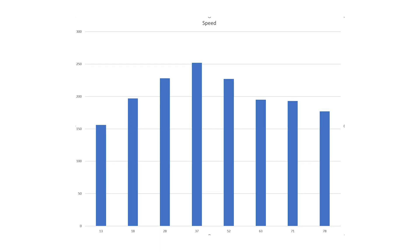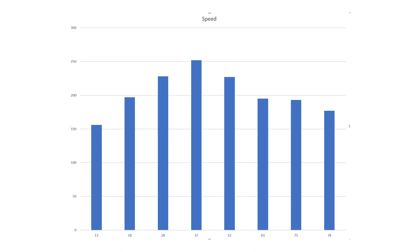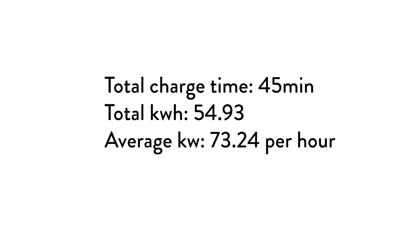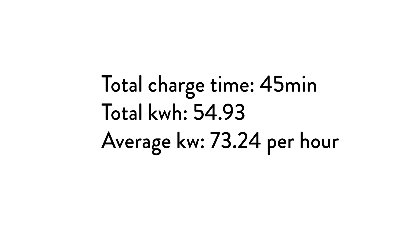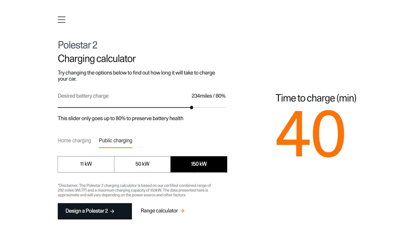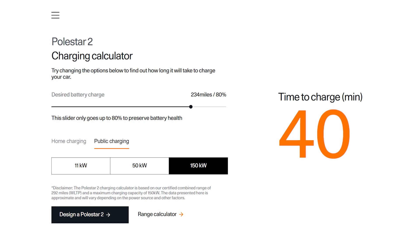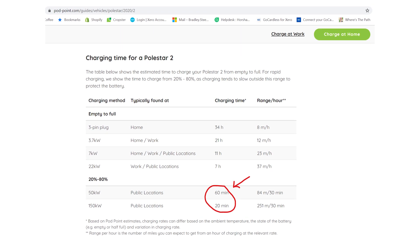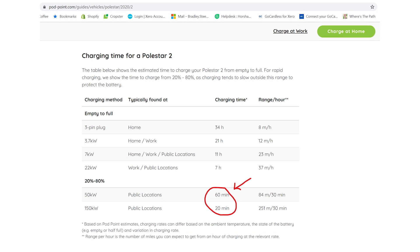From this graph you can see the speed of charge increased when we reached about 37%, then started to decline as it increased up to 70 and then 80%. The total charge time was 45 minutes, with total kilowatt hours delivered at 54.93, giving an average during the entire charge of 73.24 kilowatts. This is pretty much what the Polestar website says to expect on a 150 kilowatt charger — about 40 minutes from 20 to 80%. We started at 12%, so it took a little bit longer. There is some incorrect information online assuming the charge happens at 150 kilowatts during the entire charging cycle, which simply isn't what you'll achieve on any electric car, and specifically not on the Polestar 2.